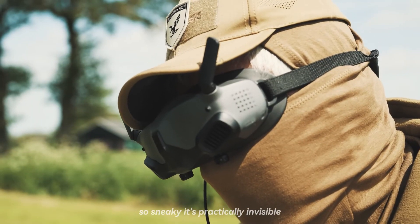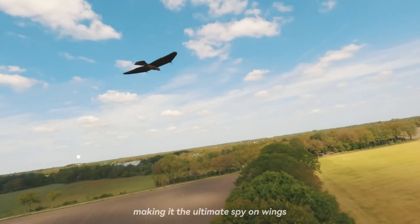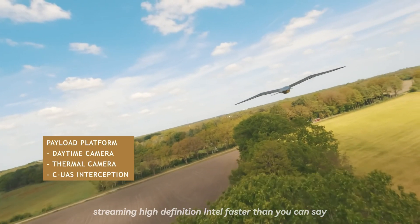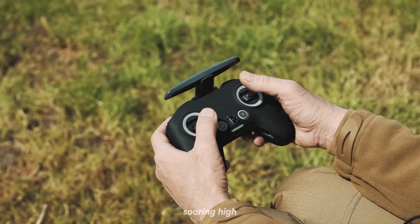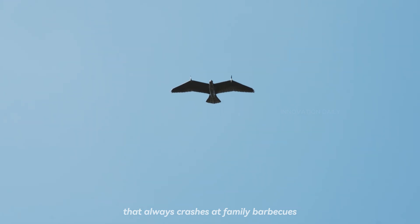It's got stealth mode, so sneaky it's practically invisible, making it the ultimate spy on wings. Need real-time data? It's got you covered, streaming high-definition intel faster than you can say classified. The Evolution Eagle's endurance is top-notch, soaring high and staying airborne longer than your uncle's drone that always crashes at family barbecues.